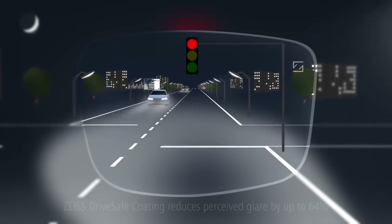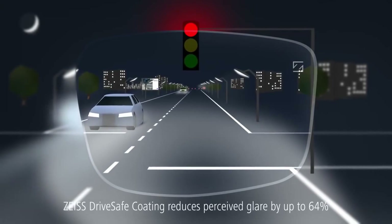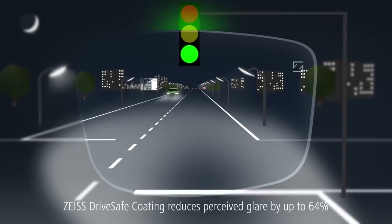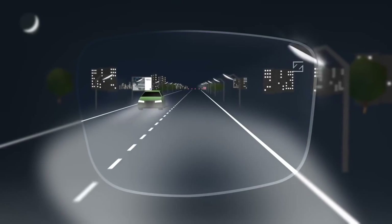Second, the Zeiss DriveSafe coating reduces irritating glare from car headlights at night or in the rain by up to 64% compared to premium Zeiss coatings.